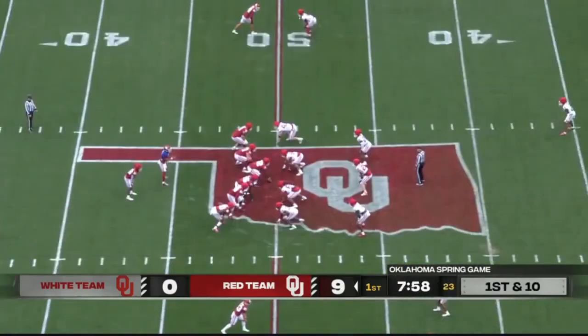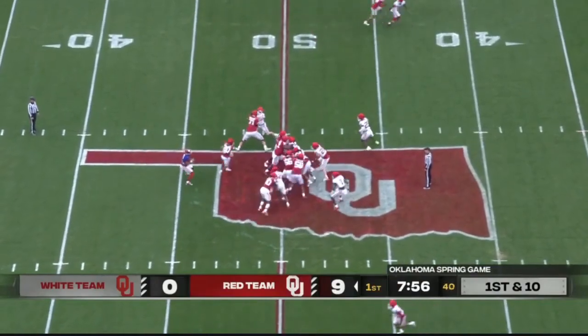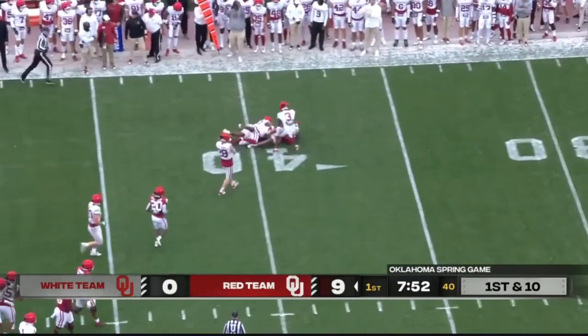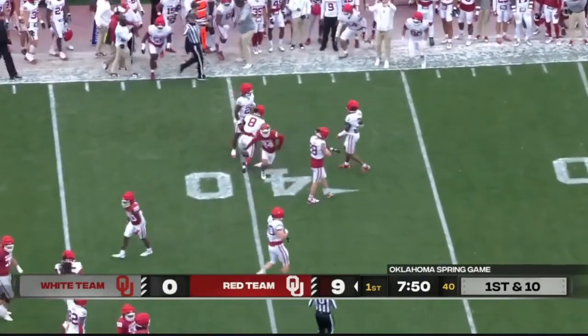They bring a blitz — it's got to be bang bang, move the sticks. Hawkins to Carion again for another first down, and the offense inside the four.